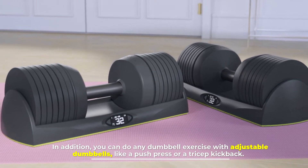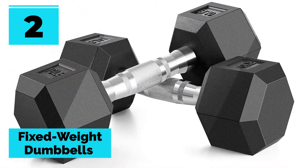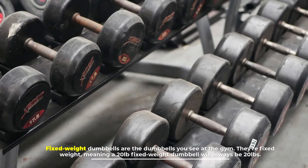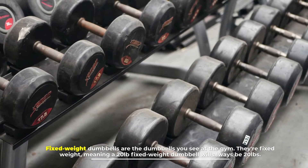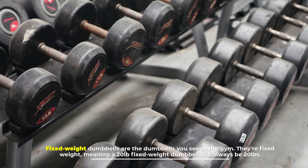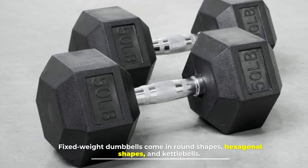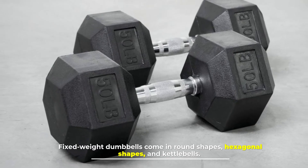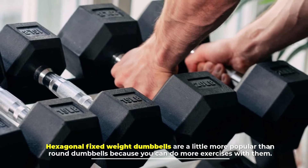Number two: fixed weight dumbbells. Fixed weight dumbbells are the dumbbells you see at the gym. They are fixed weight, meaning a 20-pound fixed weight dumbbell will always be 20 pounds. Fixed weight dumbbells come in round shapes, hexagonal shapes, and kettlebells. Hexagonal fixed weight dumbbells are a little more popular than round dumbbells because you can do more exercises with them.